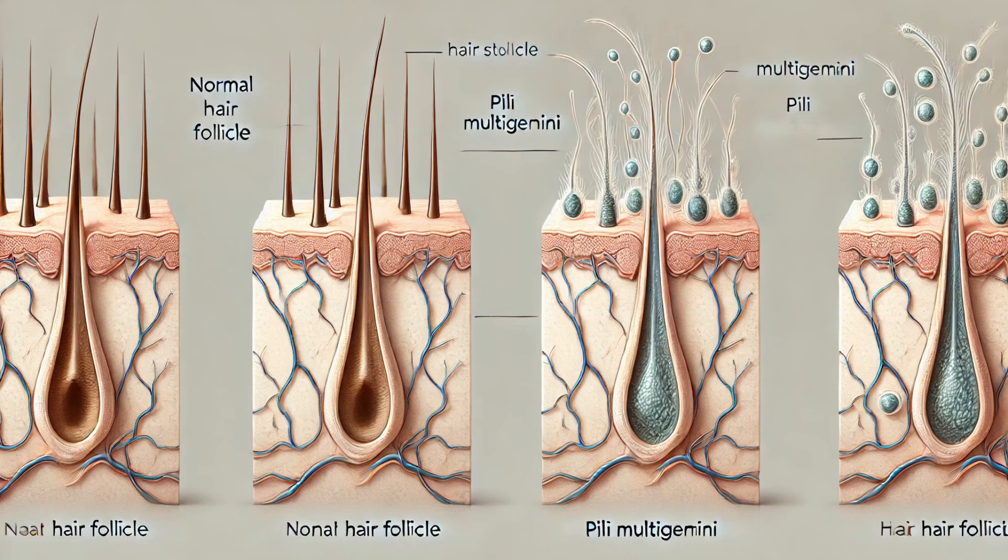Pili Multigemini is a condition where multiple hair shafts emerge from a single hair follicle. Imagine a tiny natural hairbrush growing from your skin. While it might sound like a plot twist in a fantasy novel, it's a real condition that has puzzled scientists and dermatologists alike.